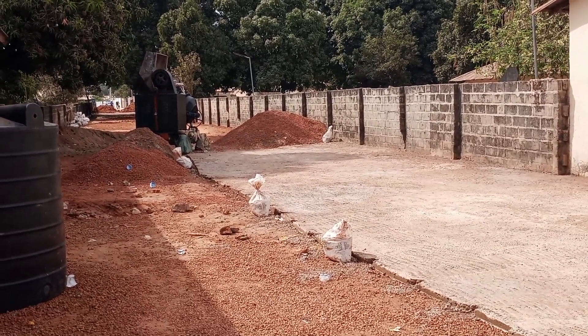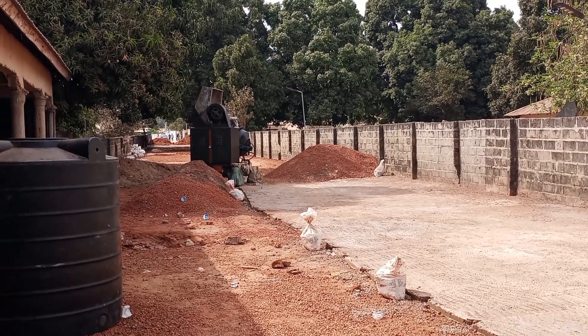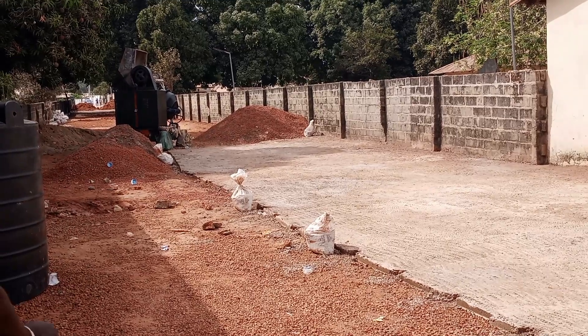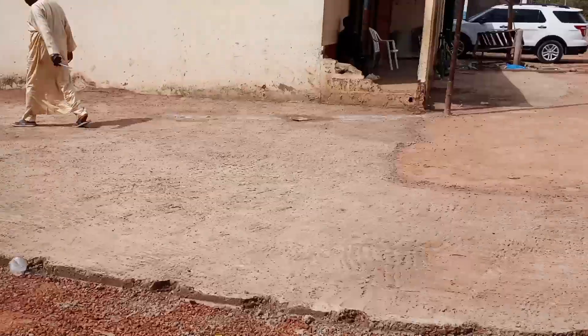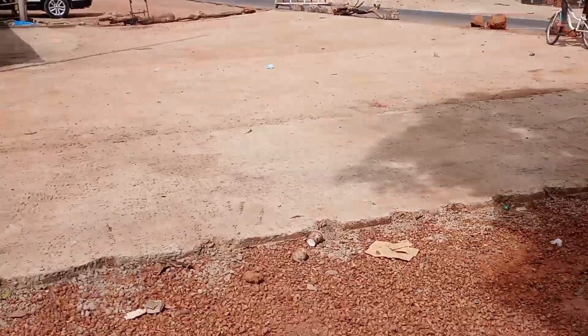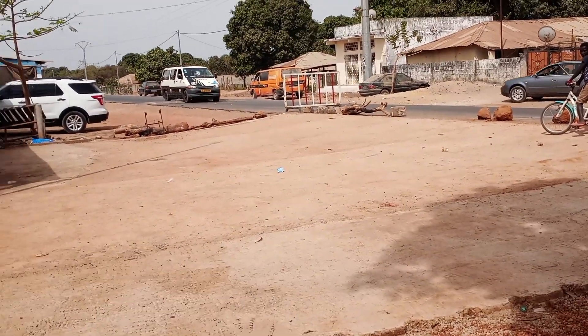This project is a road rehabilitation that's going to give this community a peace of mind. You can see that they lay the frosting, compacting the road, making sure the gravel is being put in place, leveled out, and compacted before they start to cast the concrete.